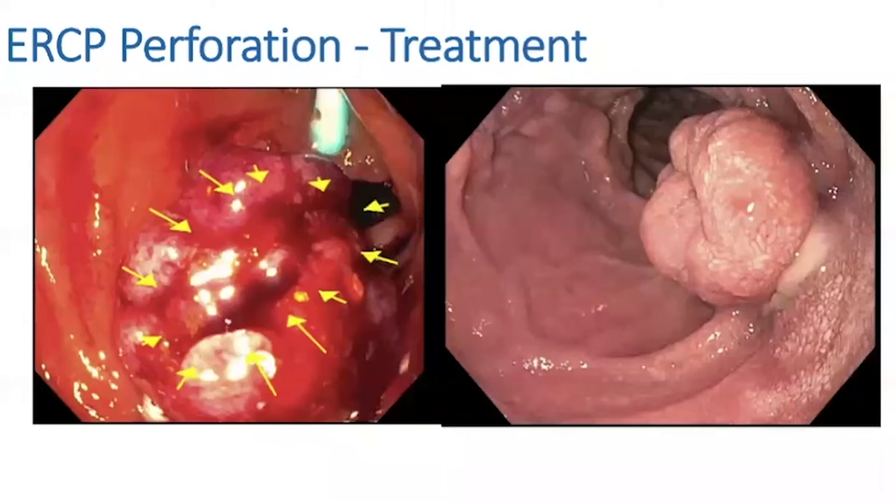Despite this patient being on Eliquis, she did very well after this procedure. I put her on antibiotics for a couple of days, and then about six weeks later I came in to remove the stent and remove any further stones and biliary debris once she was off the Eliquis. Very well healed up — she did well.